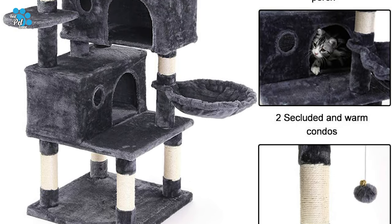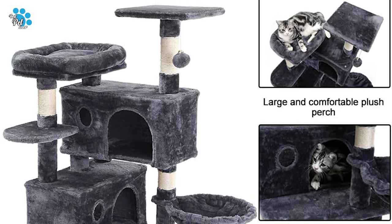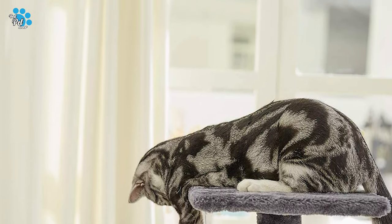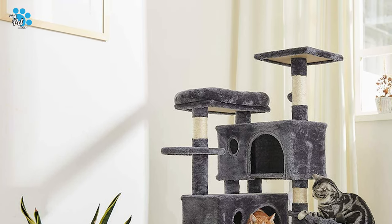What's more, this cat tree features two large cat houses, a large plush platform, a plush basket, and a toy ball. When the kitten is on the top platform, it can enjoy the feeling of being at the top of the world. Lively kittens can explore, play, and rest in it, while also exercising their climbing skills.